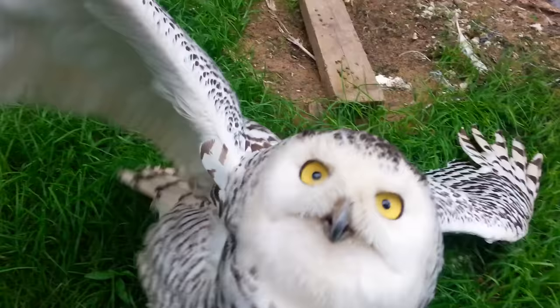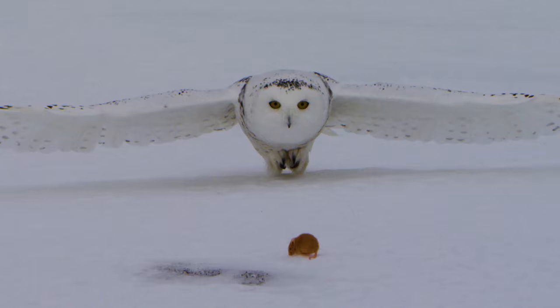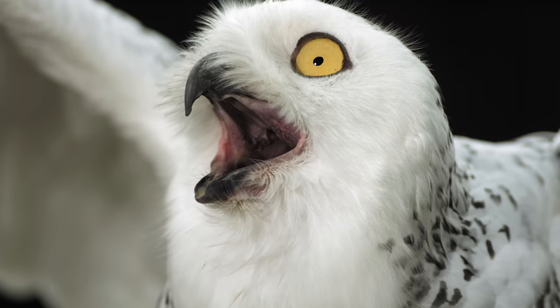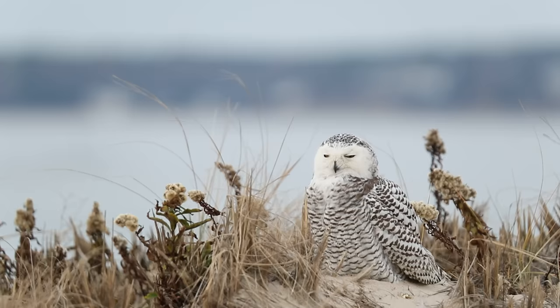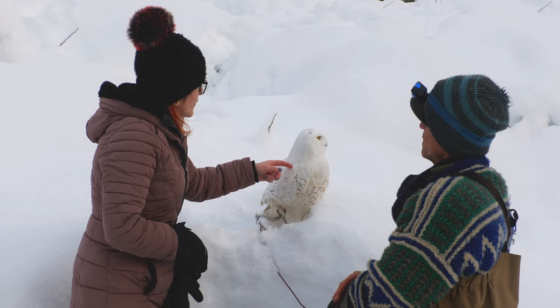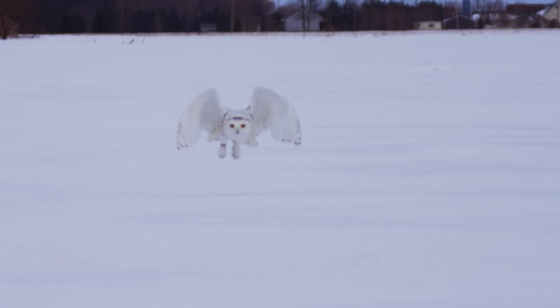Fringe feathers help this ghostly bird fly silently through the sky and swoop down onto unsuspecting prey. Unlike their birds of a feather, these milk-white beauties hunt during the day as well as at night. This is the snowy owl.